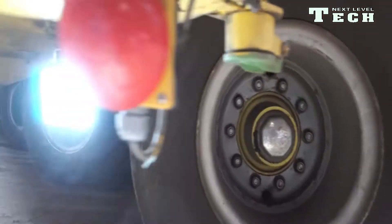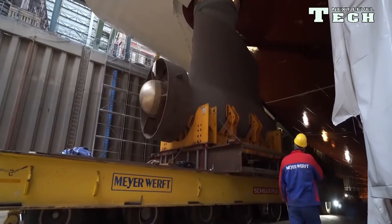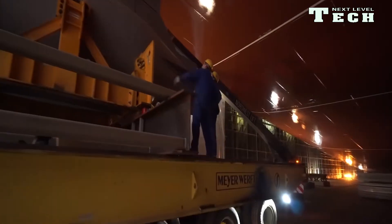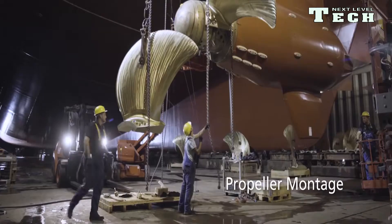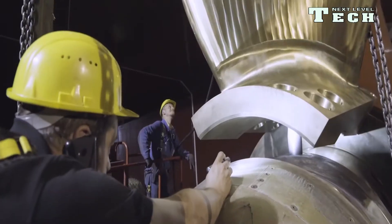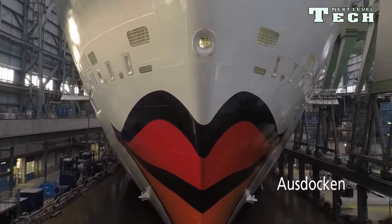Before the ship was handed over, AIDAprima had proven its seaworthiness during sea trials on the North Sea, when many technical and nautical systems were successfully put to the test. The engine room unit with the modern power station supplying energy for all ship and hotel operations was made at Neptunwerft in Warnow. The four very low-emission dual-fuel engines can run 100% on LNG both at sea and in port.